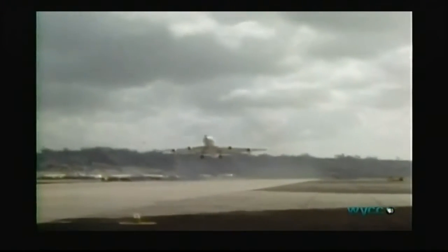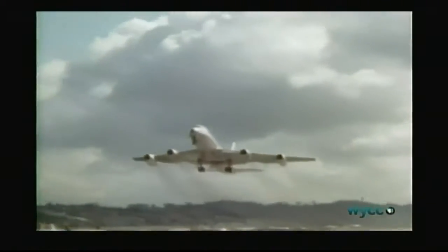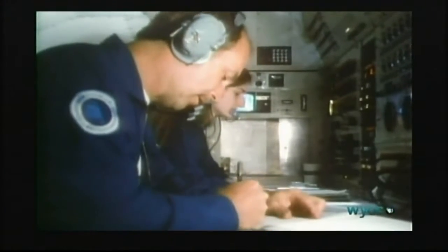Two days later, all the observation points are clear. A specially equipped aircraft from NASA's Ames Research Center in California makes a second attempt to record the comet.